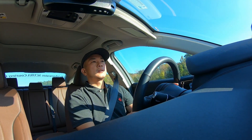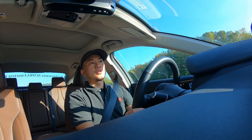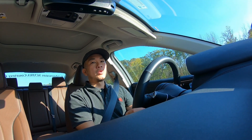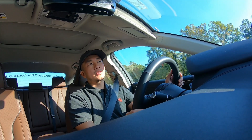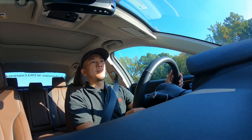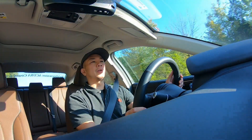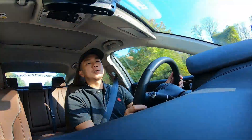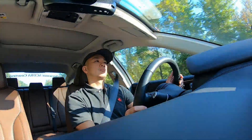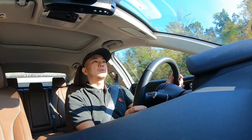Hey everyone, this is Ending back with another video. Welcome back to my channel. I just want to make a quick video letting you guys know that I'm returning the 2021 Acura TLX back to Bridgewater Acura today. They called me and said my vehicle is done, so I'm driving back there to return it. I want to share a couple things I like and a couple things I don't like about it.